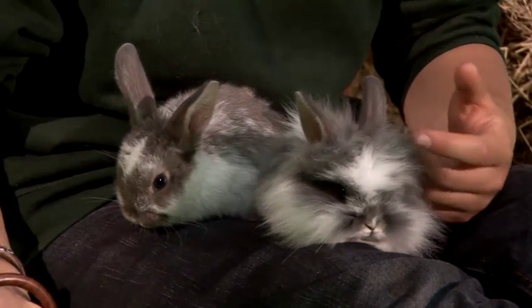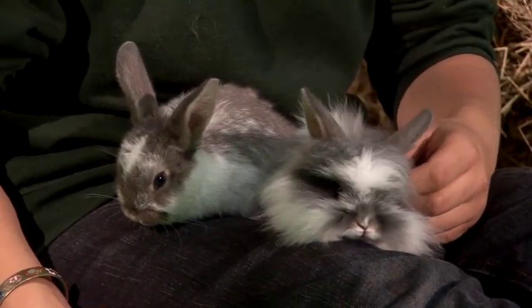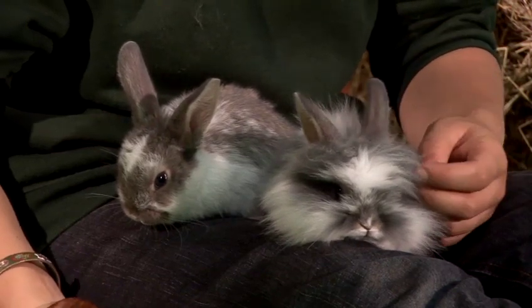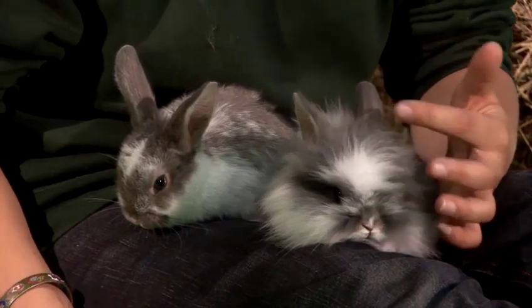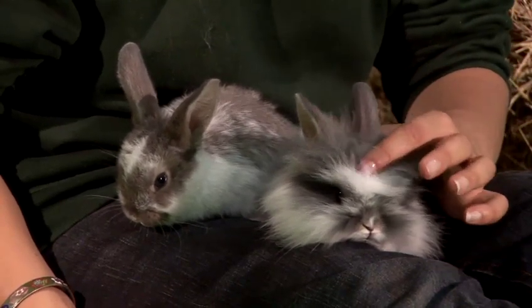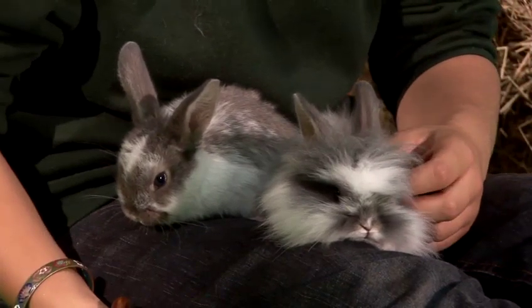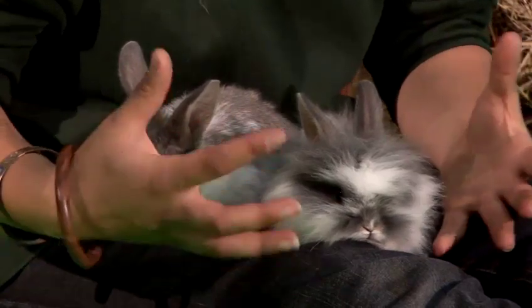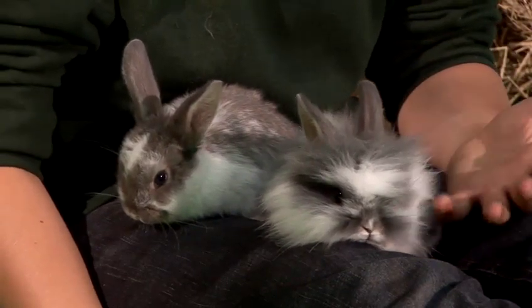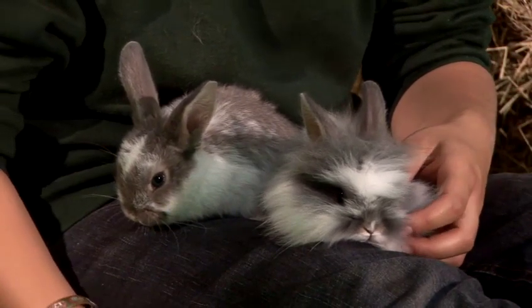Rabbits will need their first vaccination, which is the mixed myxomatosis, from six weeks of age. They will then need worming and their VHD vaccination from three months of age. It's important to keep up to date with these vaccinations as rabbits are vulnerable to these diseases at any age, and babies can be particularly prone. The Mixi vaccination will help protect them and the VHD will fully cover them.